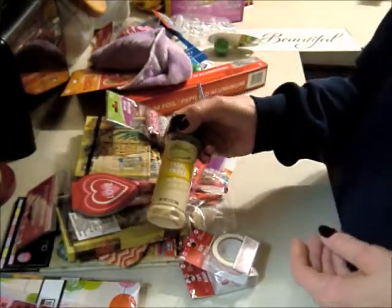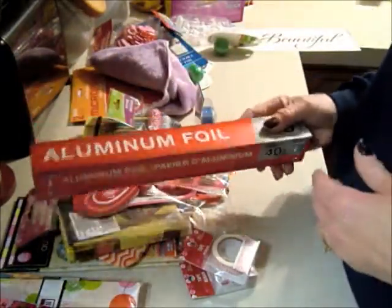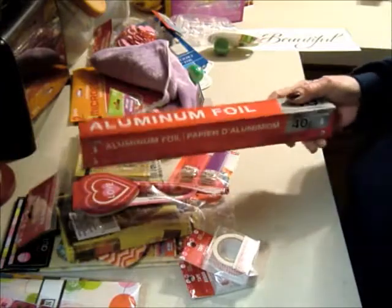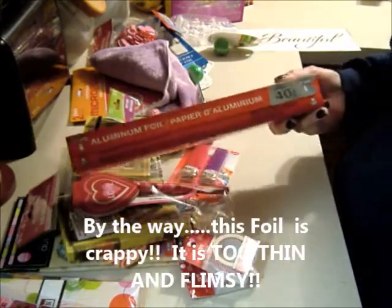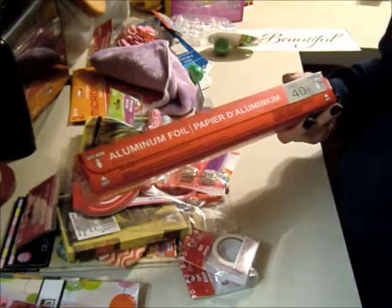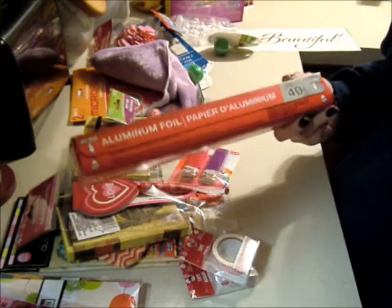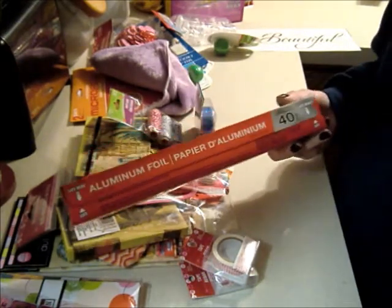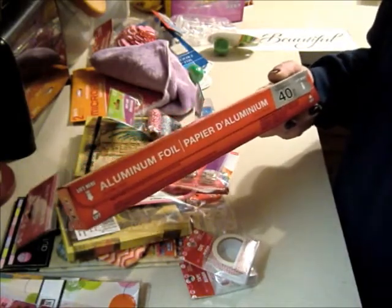I needed some more onion powder, so I got that, and I needed some foil. My Dollar Tree has like five or six different types of foil and there's one in particular I don't want to get because it's too thin and flimsy, and I keep forgetting which one it is — so if you guys know, can you let me know in the comments?